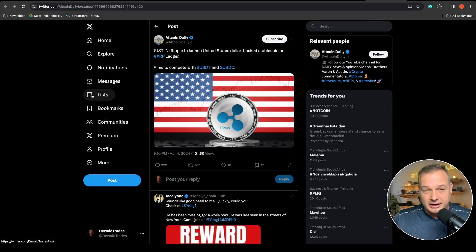Altcoin Daily writes — and for those following my streams I don't often like to talk about XRP, not one of my favorite altcoins, but there's a massive community out there. Ripple is set to launch a United States dollar-backed stablecoin on the XRP ledger, aiming to compete with USDT and USDC. Some bullish news out there for XRP.